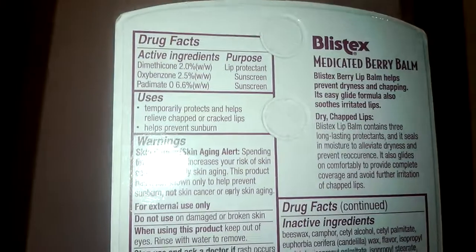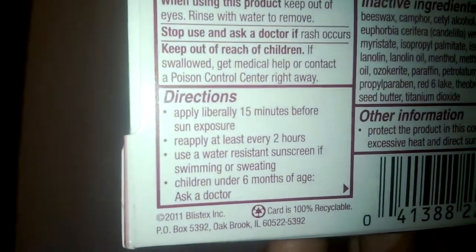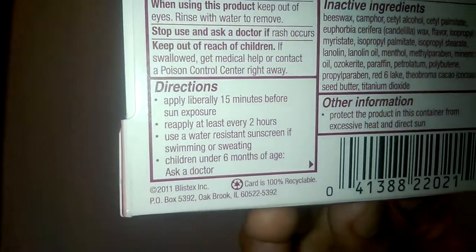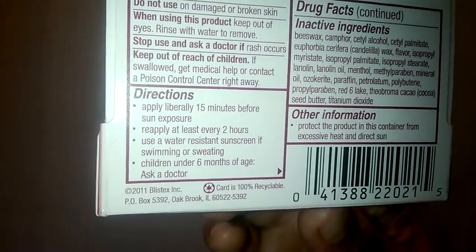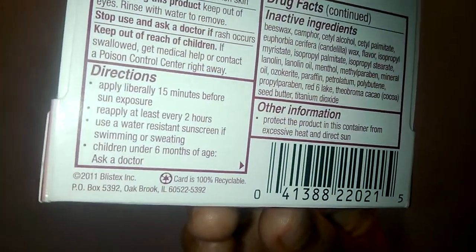Apply this berry lip balm liberally and evenly as often as necessary and before exposure to sun, cold, or wind. Reapply at least every two hours. Use a water-resistant sunscreen if swimming or sweating. Do not use for children under 6 months of age.